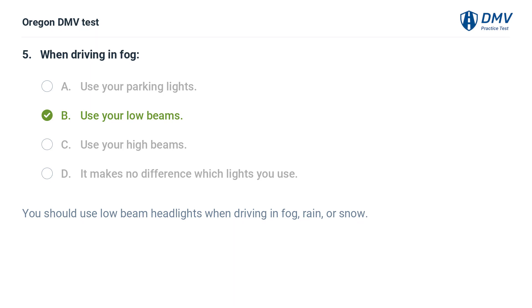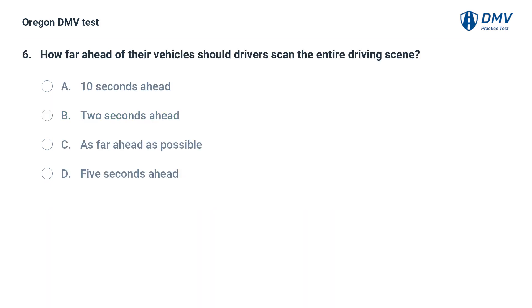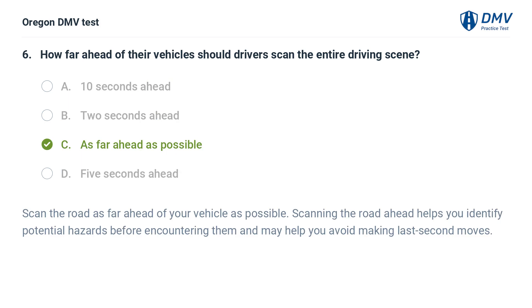You should use low beam headlights when driving in fog, rain, or snow. How far ahead of their vehicles should drivers scan the entire driving scene? A. 10 seconds ahead. B. 2 seconds ahead. C. As far ahead as possible. D. 5 seconds ahead. Answer: C. As far ahead as possible. Scan the road as far ahead of your vehicle as possible. Scanning the road ahead helps you identify potential hazards before encountering them and may help you avoid making last-second moves.